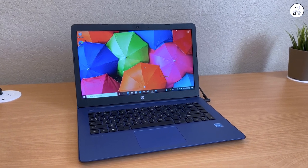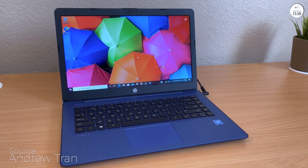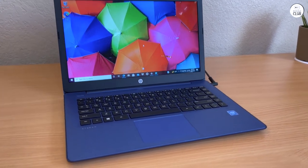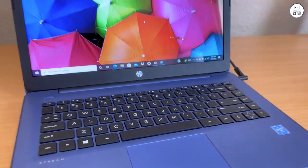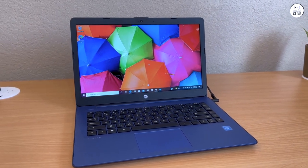This marks my second venture into the realm of HP Stream laptops. The initial journey was with a 32GB variant, which, though still functional, found itself constrained by the paltry few gigabytes remaining post-OS installation. Nevertheless, it served its purpose admirably for web browsing tasks.